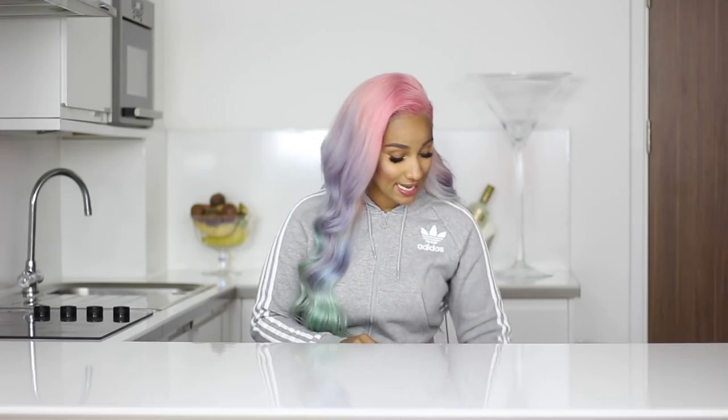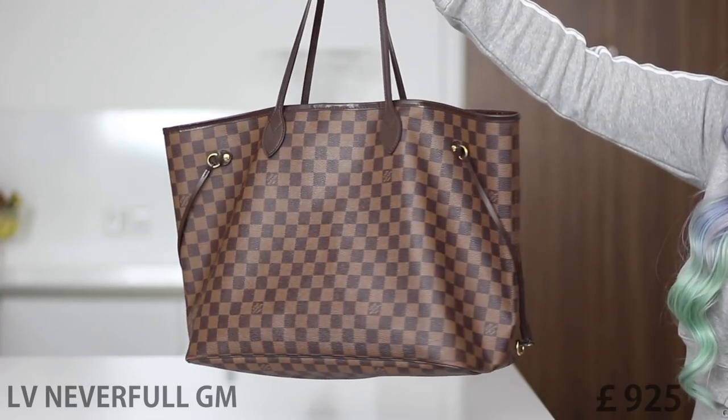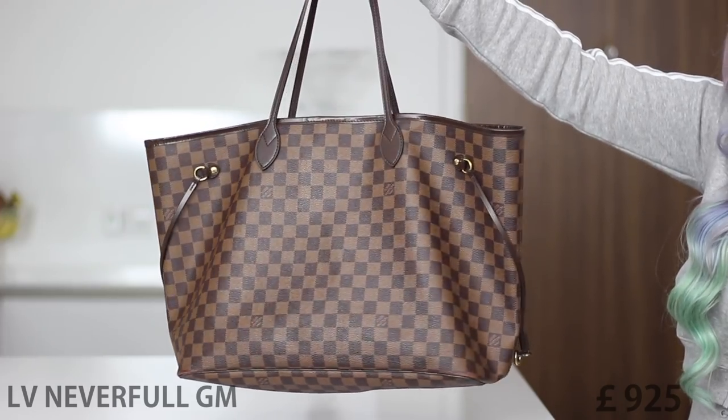I'm going to start with the very first designer handbag I purchased — it is the Louis Vuitton Neverfull GM bag. I remember the time so well when I purchased this bag; that was in December 2014. I remember it simply because I had to save for months to buy this bag. 2014 was the year when I started being a blogger, but I was still working at H&M and studying. My bills were 800 and what I earned a month was 802.